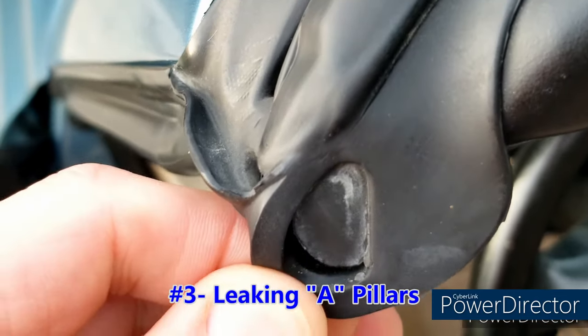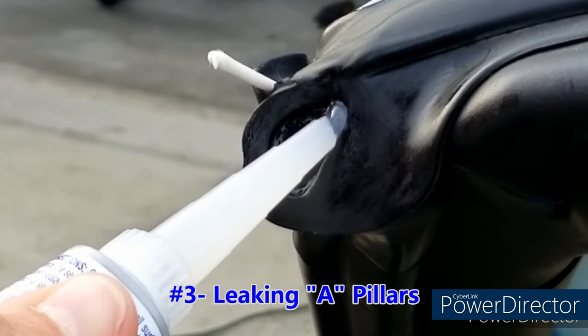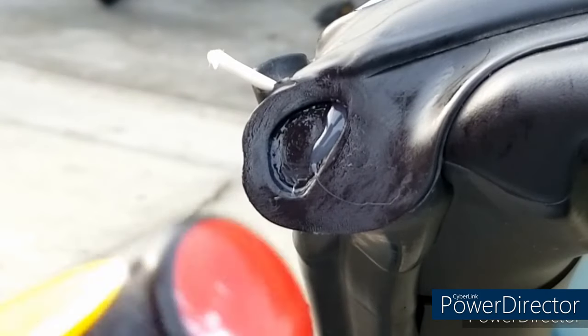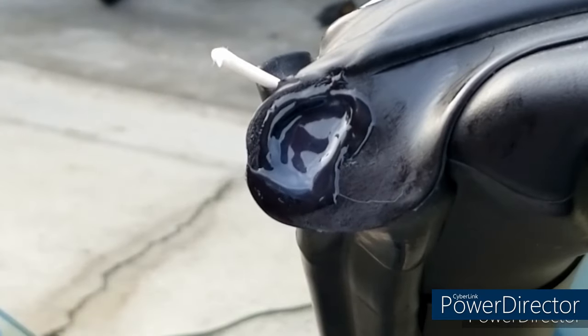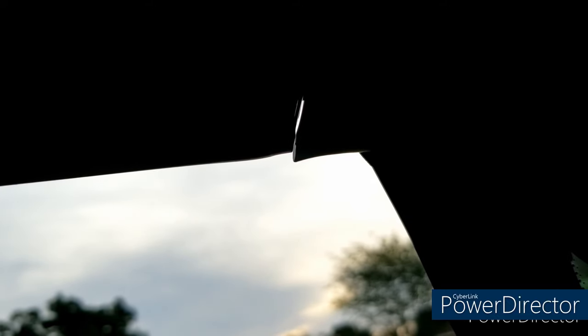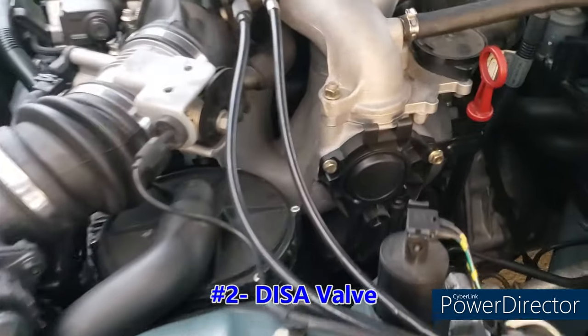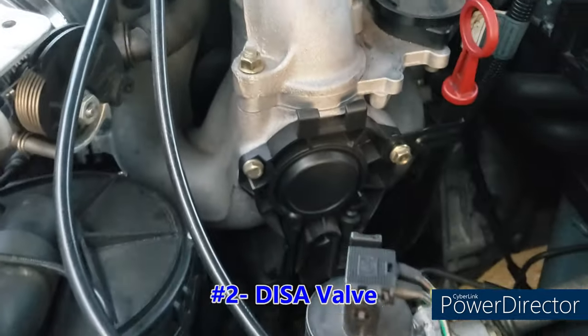At number 3 we have leaking A-pillars. If you have this problem you'll know it — if you're driving in the rain with the top up and you still get water on the inside. It's a very simple fix; I've done a couple of videos on it because I kind of screwed up the first one. You'll know it even if it's not raining because you can see light coming between the roof seal and the A-pillar. There are also other gaps between the multi-part roof seal that can happen, and they have similar solutions.